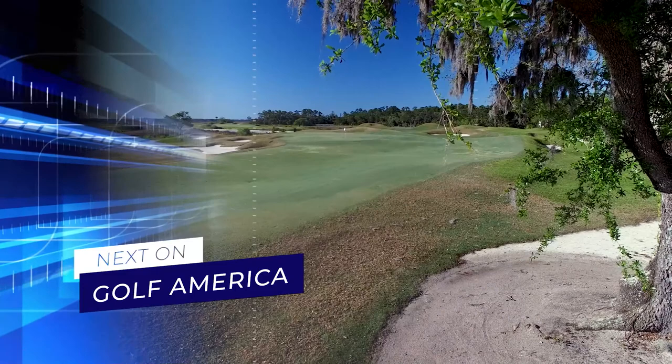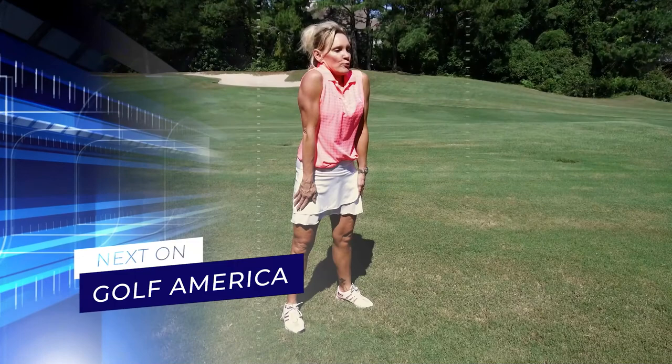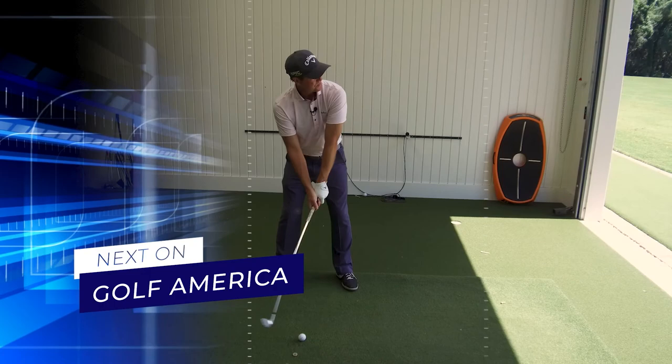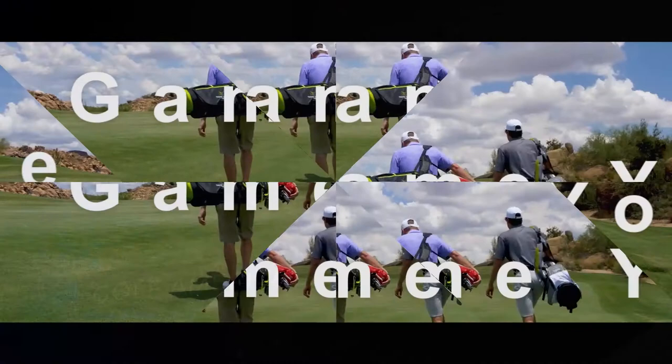Coming up next here on Golf America, we're heading to the low country of South Carolina as we'll take you around two wonderful golf courses. Golf fitness coach Mindy Boison offers up another exercise routine to help you get fit for golf and fit for life. And in our tip of the week, PGA professional David Lepore explains how impact on the club face affects your golf shots.